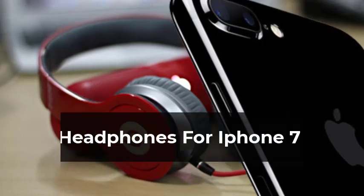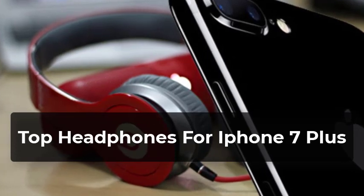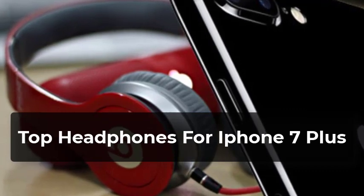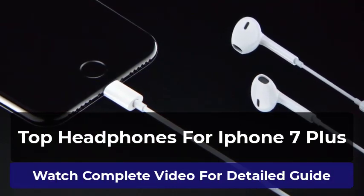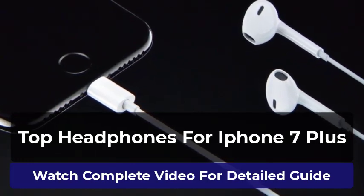Welcome to our pick of the best headphones for iPhone 7 Plus to buy. You won't just find the most powerful and expensive headphones in this video — we've also got headphones with amazing features covering all kinds of budgets. This video will help you find out which headphones you need. All the headphones in this list have been thoroughly reviewed by us, and only the best are included.